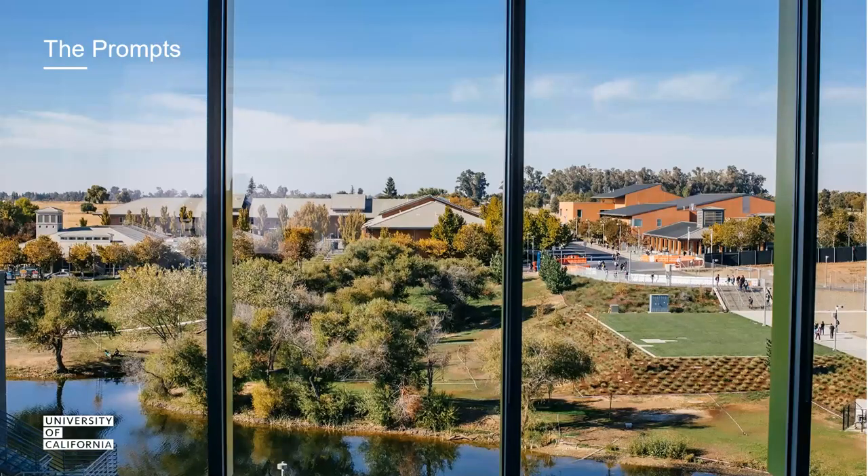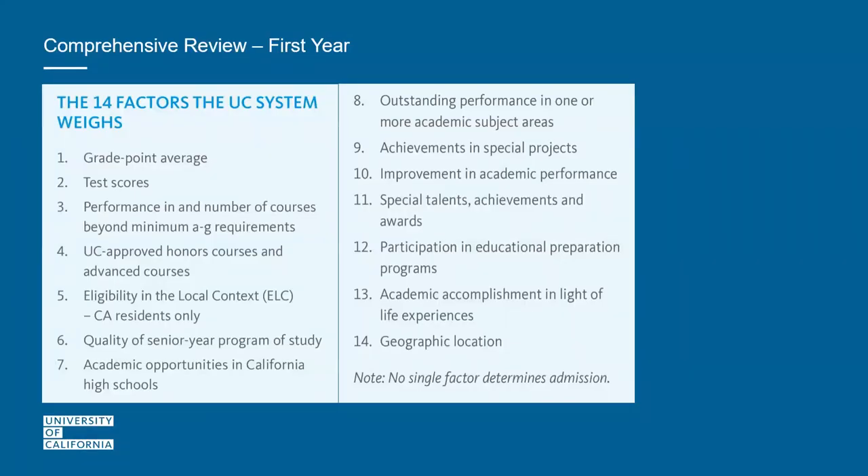Now we'll share what factors each campus uses in review. For first-year applicants, because many meet and exceed the minimum requirements, every campus uses 14 selection factors called the comprehensive review. These factors are derived from the personal insight questions. There's a variety of factors — academic and non-academic — because some applicants may have more educational prep program experience than others. Don't think you need to thrive on each factor; there's a reason we have a variety.